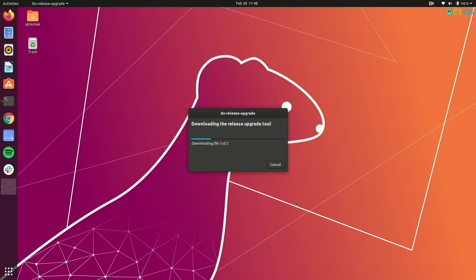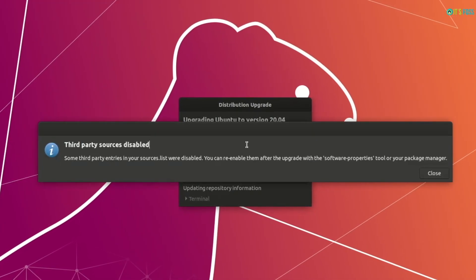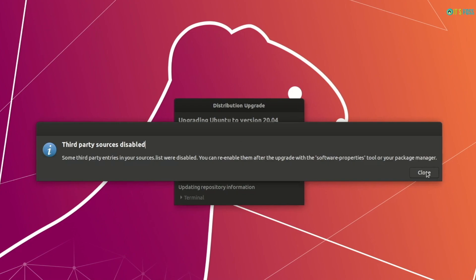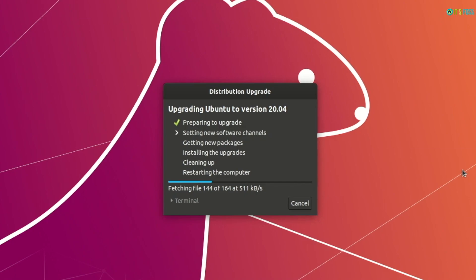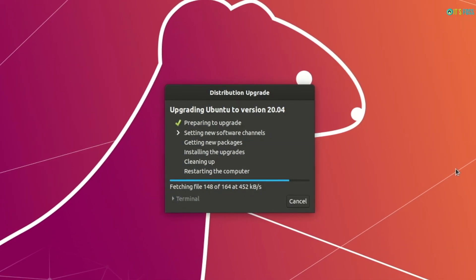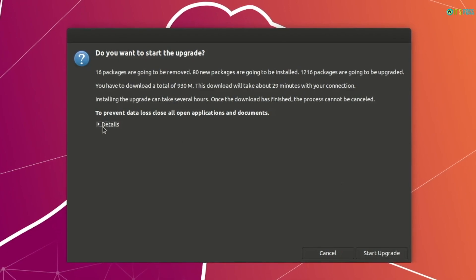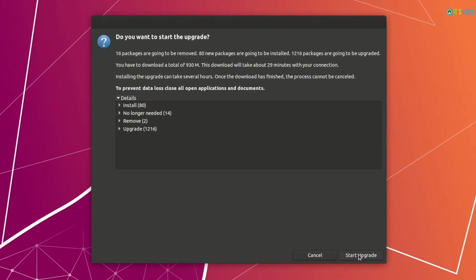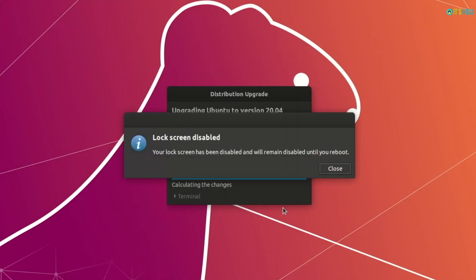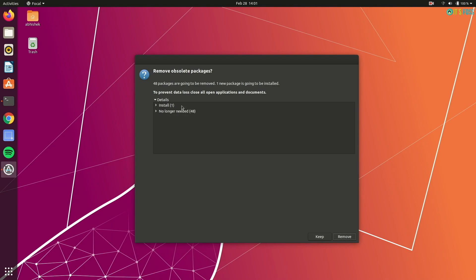The rest of the upgrade process is basically waiting for the downloads to complete. It really depends on your internet connection — my connection was really slow and it took me a couple of hours to complete the entire process. It may be less or a little more than that. Once it has downloaded the necessary packages, it will ask you to start the upgrade. Once this is started, you cannot stop it, so make sure that you have enough time to keep an eye on it.